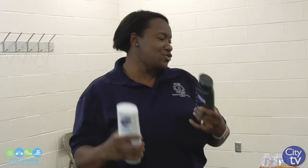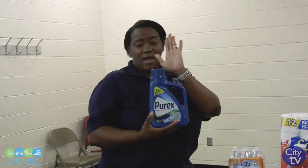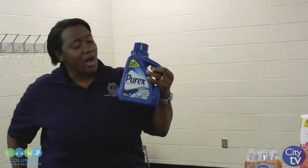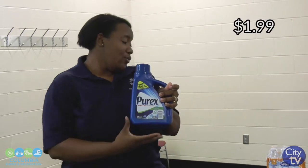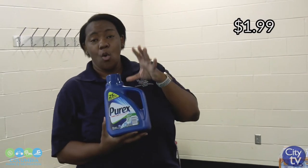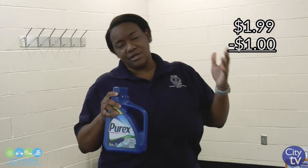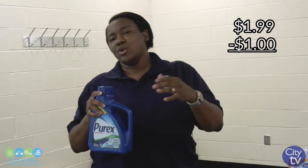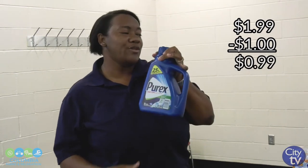This morning, coming here, I stopped at Bilo. Bilo has Purex detergent on sale for $1.99. We have the $1 off coupon, as well as the $0.50 off coupon. Bilo doubles coupons up to $0.50, which is really good. So if it's $0.50, it's going to double to $1.00. So I could have used the $1 off coupon, or I could have used the $0.50 coupon which would have doubled to $1.00. After my $1 off coupon, I only paid $0.99 for this product.